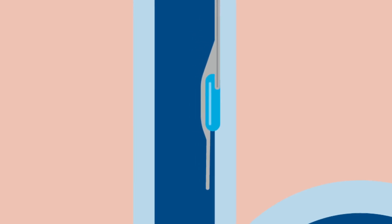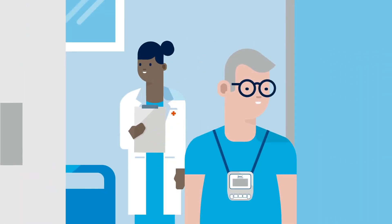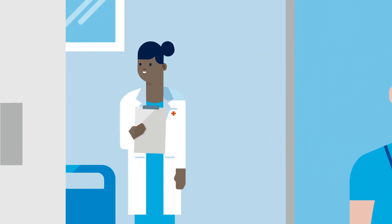Once the Bravo Reflux capsule has been placed, you will be instructed how to use the Bravo Reflux recorder to record meals, lying down, and symptoms. Then you can leave your doctor's office and go about your normal activities.